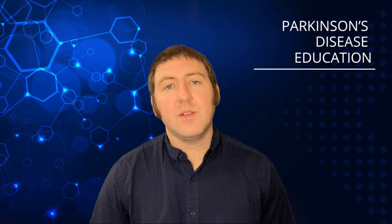Hello and welcome back once again to the Parkinson's Disease Education Podcast. We're going to be talking about a very important enzyme that has some direct connections with Parkinson's disease, and that enzyme is called tyrosine hydroxylase.